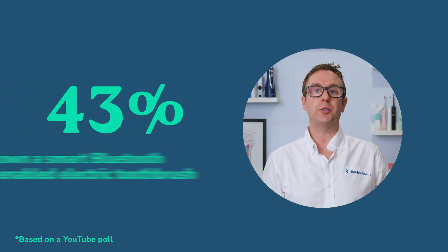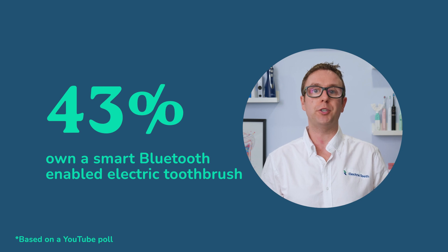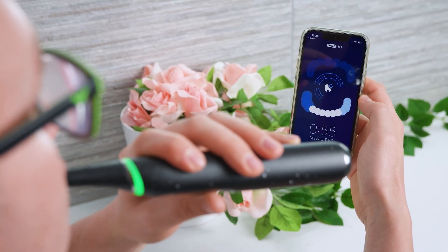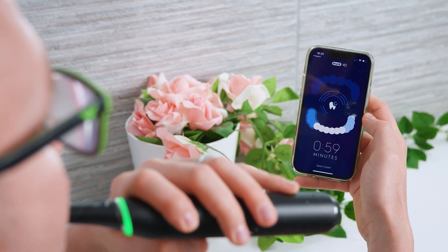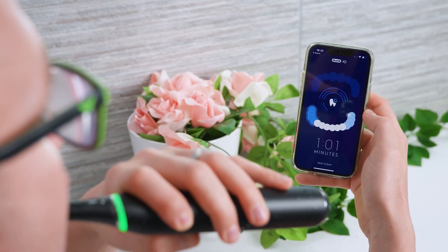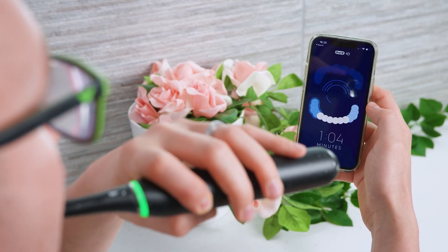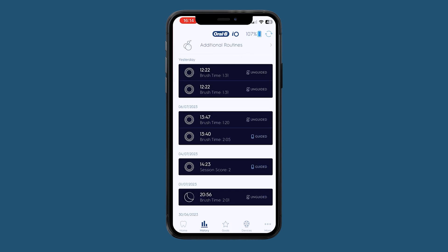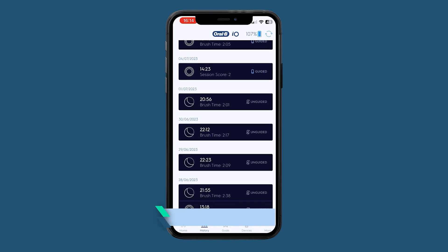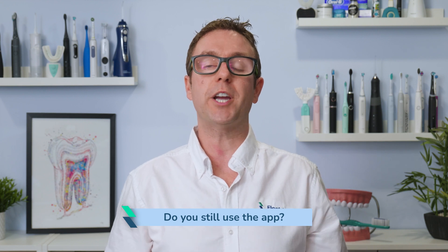43% of respondents to a survey on our YouTube channel have a smart Bluetooth-enabled toothbrush. Whilst many brushes now come with smart features as standard, I was quite surprised the stat was so high. I've yet to establish how many still use the smart features after the first couple of months, but maybe I can find out in a future question. If you're one of those smart toothbrush users, let me know if you use the app frequently by commenting below.